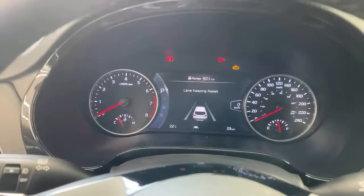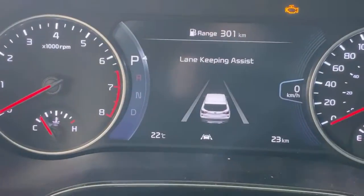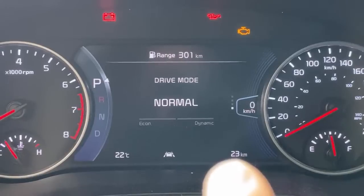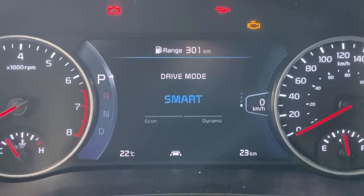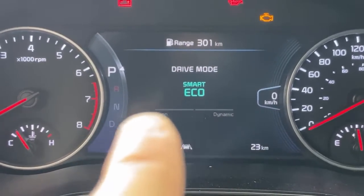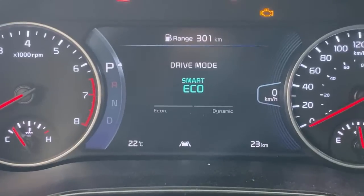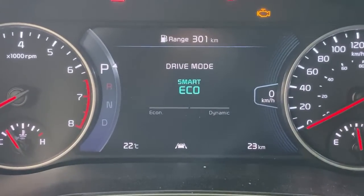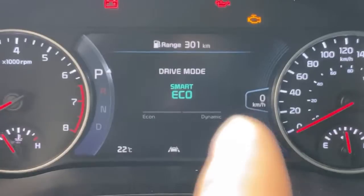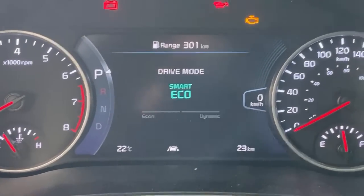Looking at the instrument cluster: left side is the tach, right side is the speedometer with a digital readout always present. There's a lot of information but it's clearly laid out. In Smart mode the display shows a bar graph that moves to the Eco side or Dynamic side. When you're driving economically it puts you in Eco mode automatically, and when you're driving dynamically it holds you in Normal or even Sport mode.